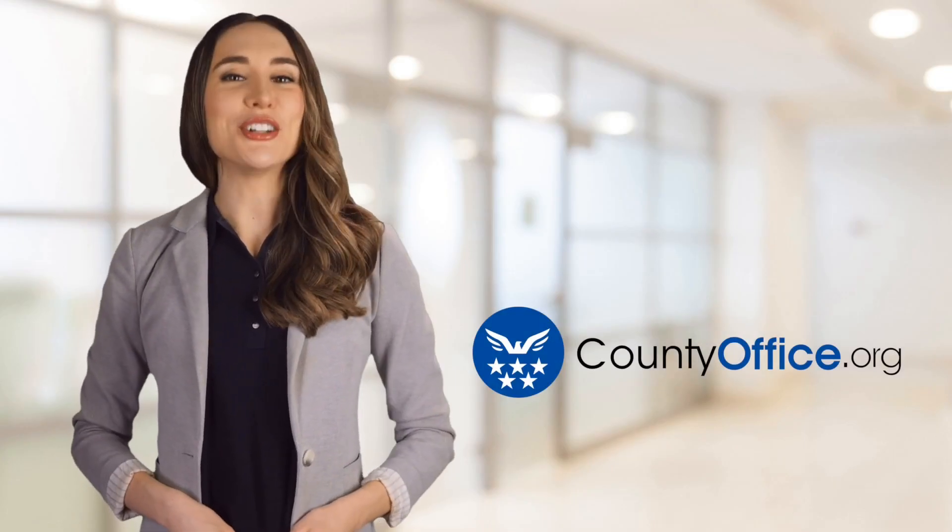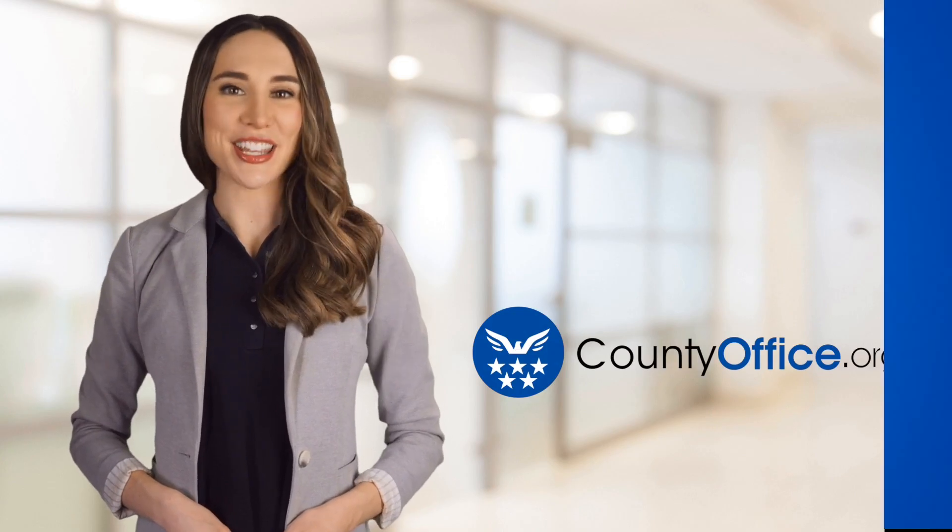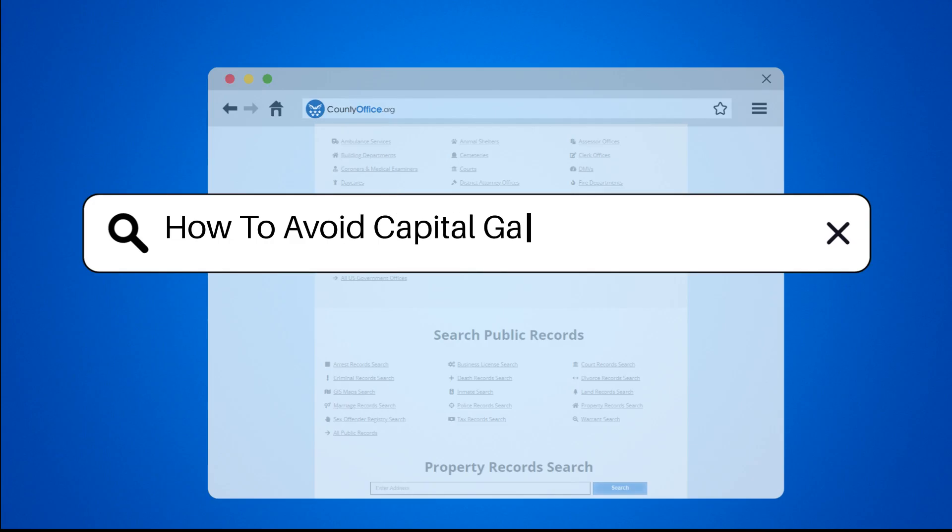Welcome to County Office, your ultimate guide to local government services and public records. Let's get started. How to avoid capital gains tax on a home?